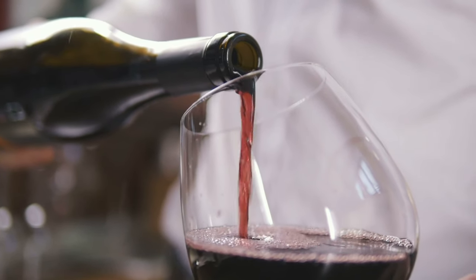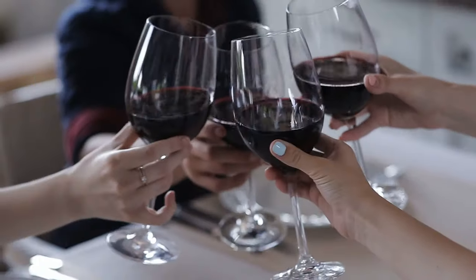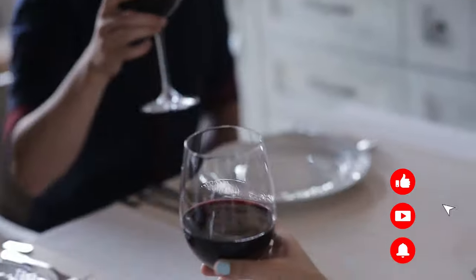That isn't the only discount you'll get either. With this package, you'll get another 20% off wine and spirit experiences, tastings, flights, and connoisseur collection beverages.